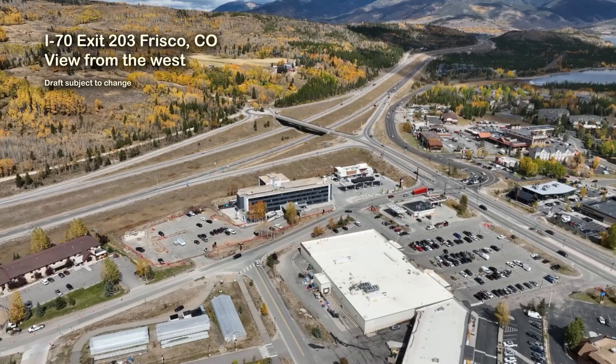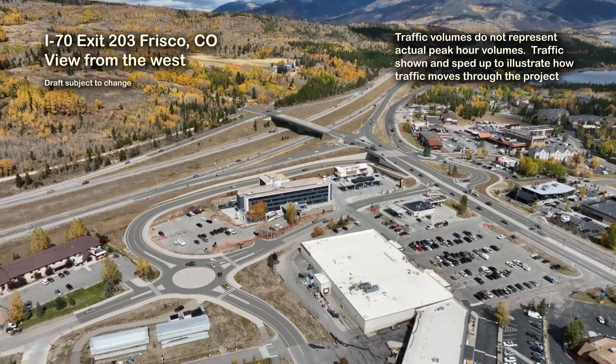This video showcases safety, mobility, and operational improvements on I-70 at the Colorado State Highway 9 Frisco Interchange and the adjacent intersection on Lusher Court-Dillendam Road that are needed.